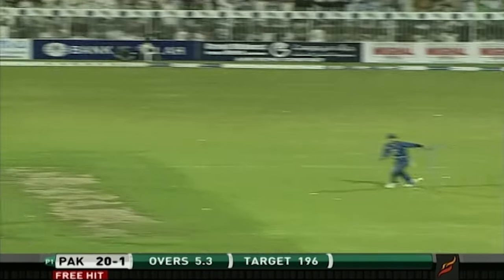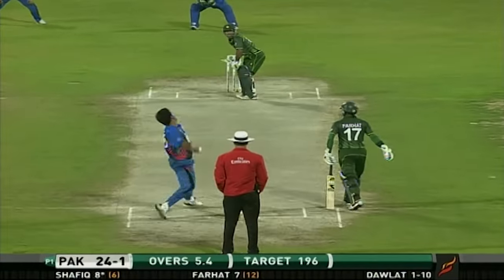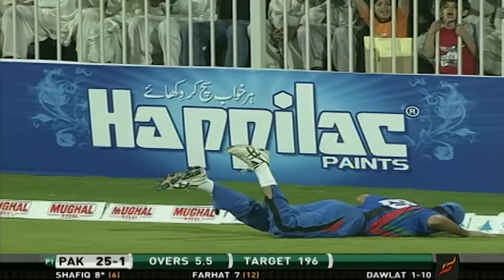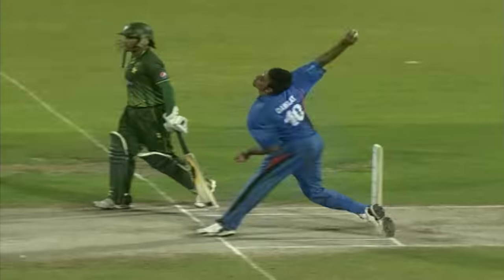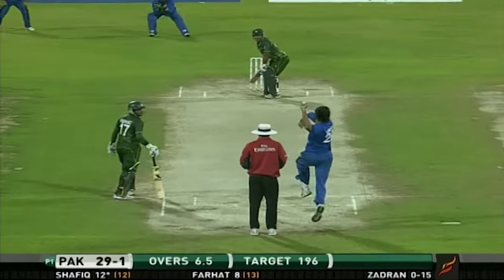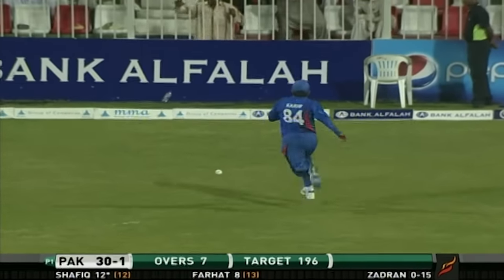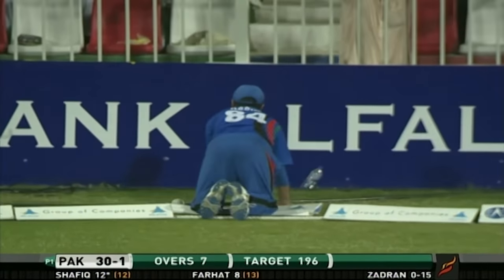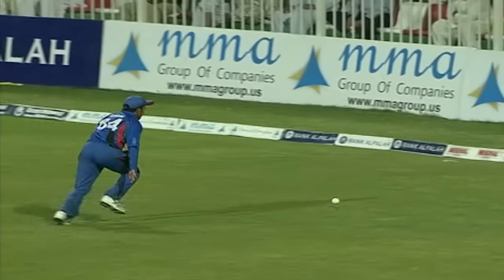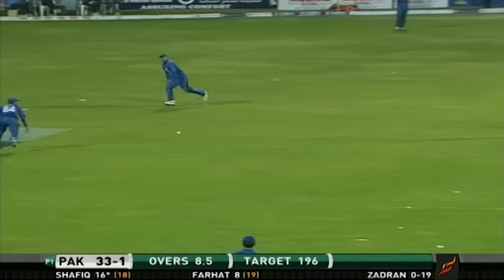Here's the free hit — slower ball. It's been carved through the onside for four. Very nicely clipped off the toes and it's gone for four. You have to be outside the off-stump — good effort there. It's a quick outfield, has looked very confident.